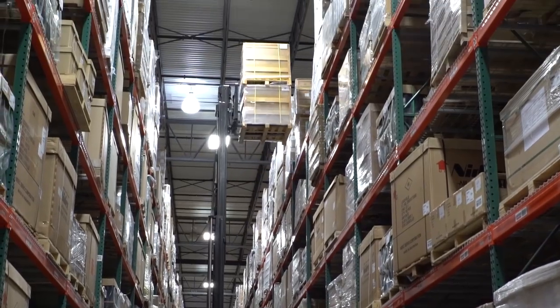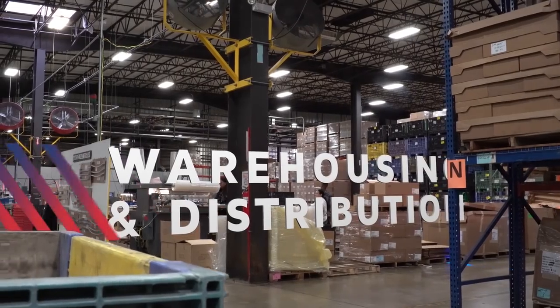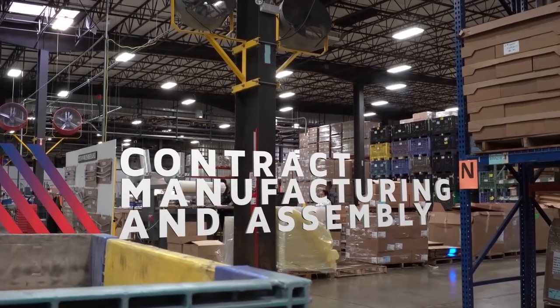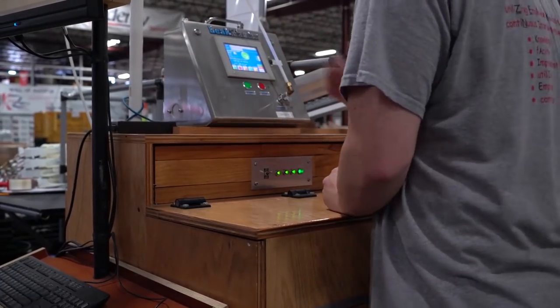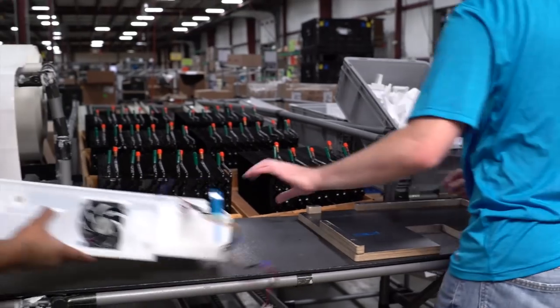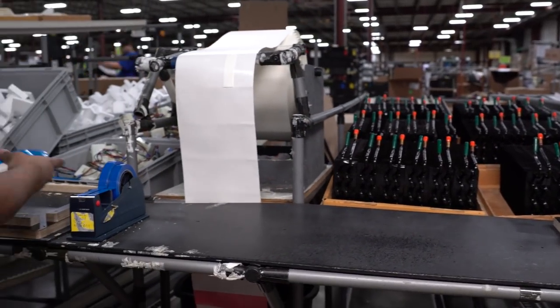We develop relationships, and that's how we fundamentally do our business. It all makes sense, because if you're doing the warehousing for a customer, it makes sense to do the contract assembly for them as well. Our sweet spot is the value-add we provide by helping customers with their designs and setting up the best possible solution for their assemblies and testing.